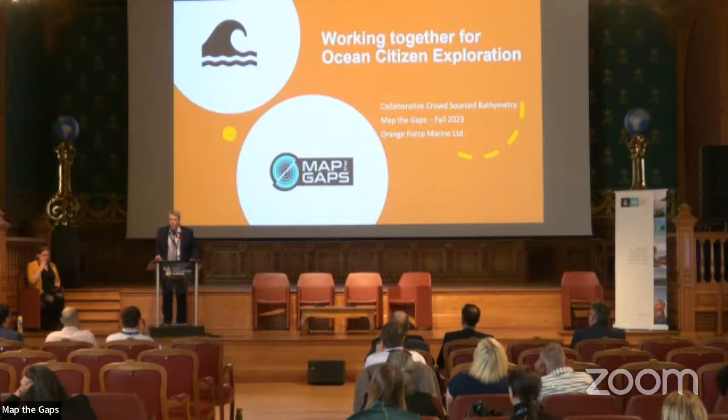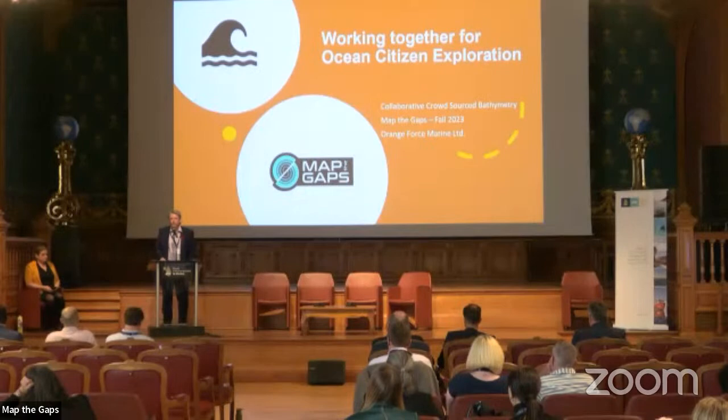Good afternoon everyone. I'm going to start off the sessions today talking about collaboration. We developed a solution for GLOSS that Tim mentioned earlier, but we didn't do it alone. We're going to talk about who we did it with, what the solution is, what results we've had, and where we're going forward.